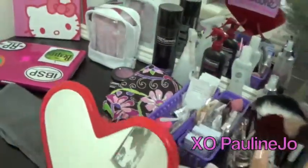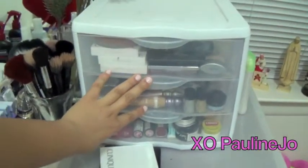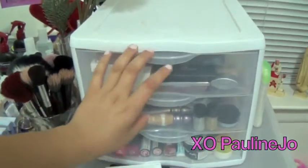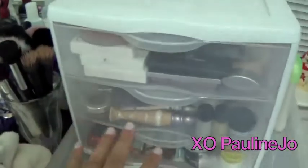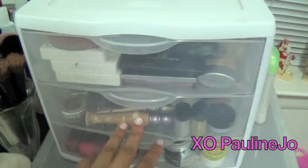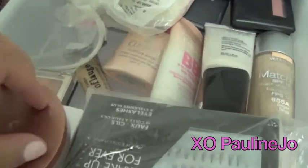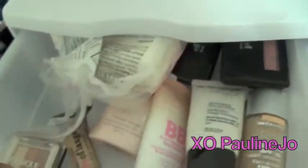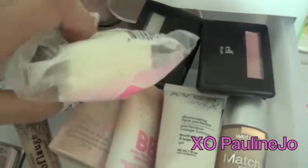Now comes the more fun stuff — this is my makeup container. I got it at Walmart and it has three drawers. I'm going to go through the drawers and show you guys what I have. In the first drawer is my face makeup, and here are also some random individual lashes from Sephora.